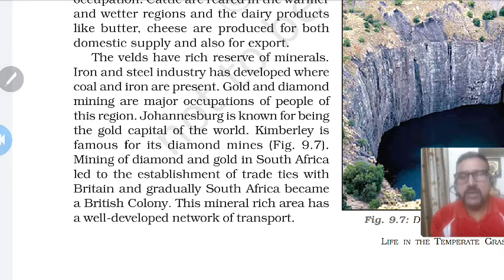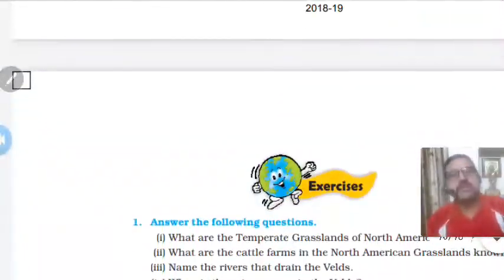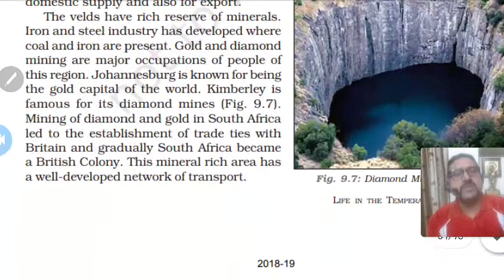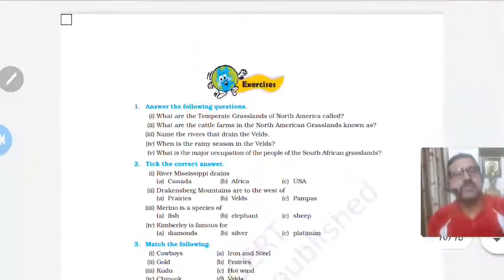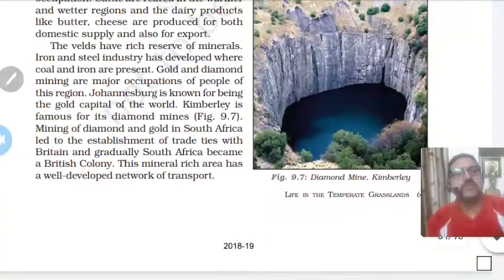This mineral-rich area has a well-developed network of transport. Wherever there is mining or industry, you will have a well-developed network of transportation — be it roadways, railways, airways, waterways, or even pipelines laid down to transport liquids or gases. With this, the chapter is over.